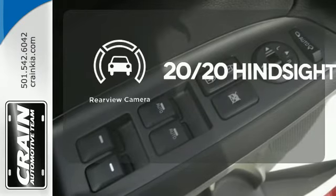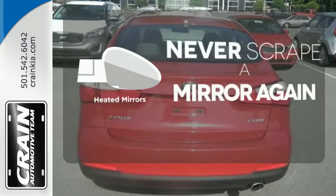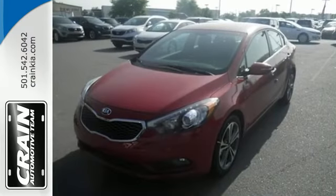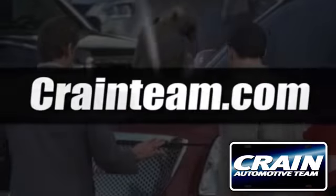See objects previously out of sight with a rear view camera. Heated mirrors mean never worrying about ice obstructing your view. Come in for a test drive today. Visit us anytime at craneteam.com.